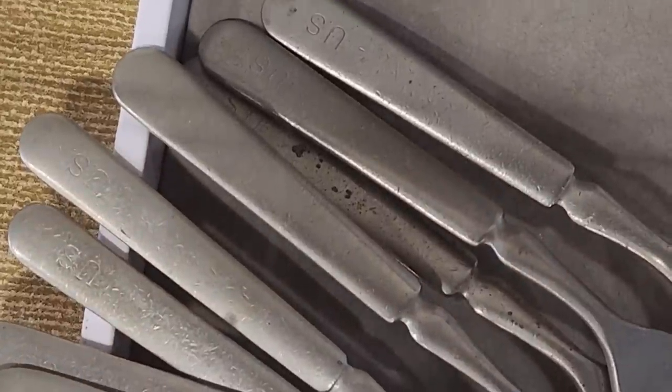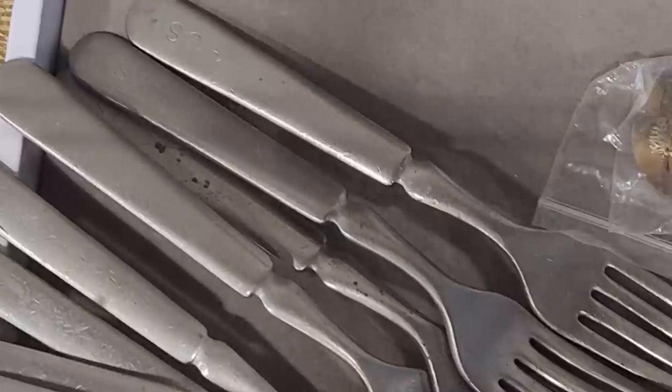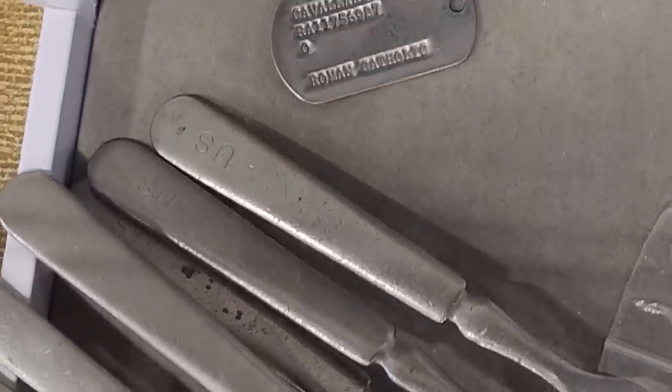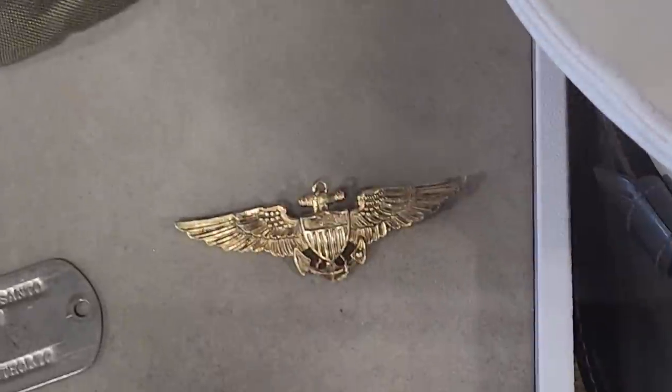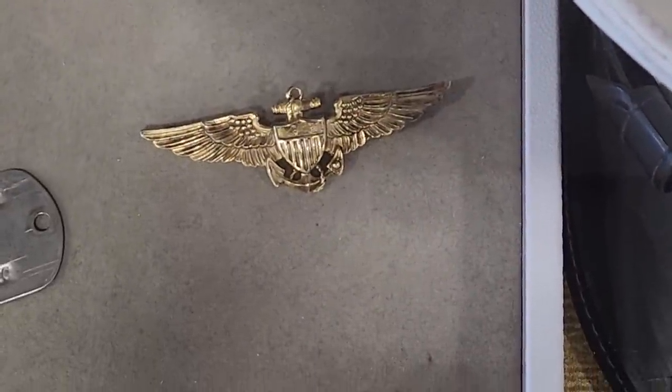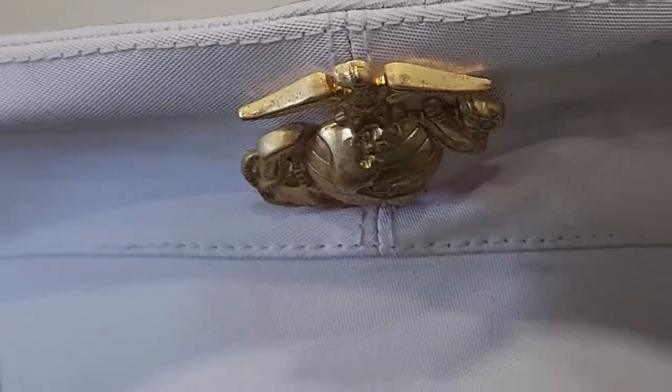I just wanted to show these military forks up close — I'd never seen anything like that. It's got the U.S. emblem stamped on the forks, and that's someone's dog tag. And here's a close-up of those World War II aviation wings — I thought that was really interesting. And it's an older naval hat. I mean, that's just stuff you don't see every day.